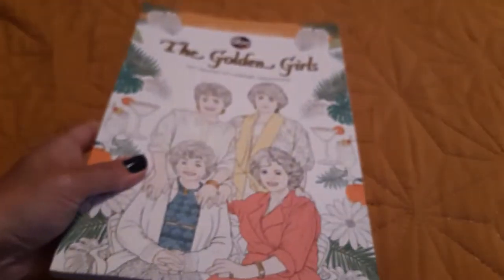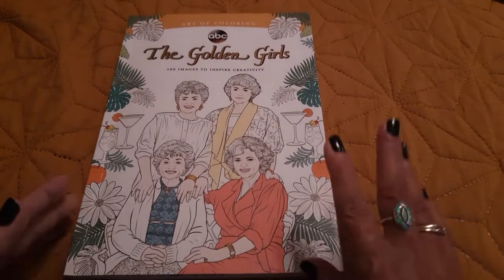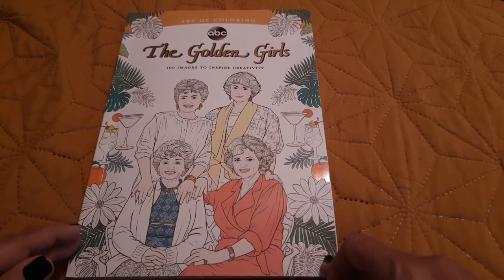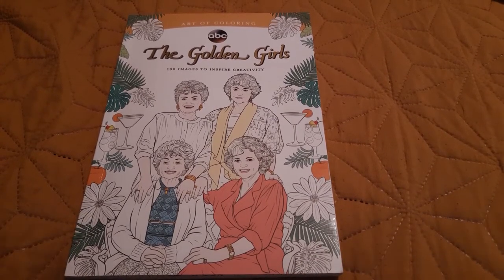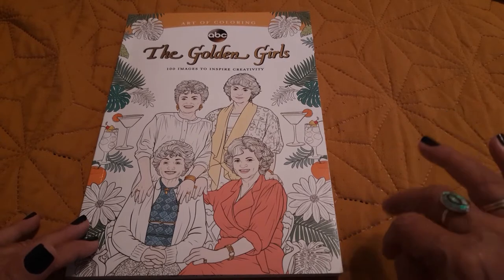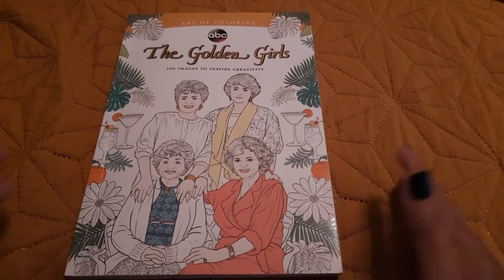After Betty White died I thought I better hurry up and get some of the Golden Girls things I wanted, like I needed season five of the show, because when someone dies things become the hot item and supply and demand can change the price to whatever they want pretty much. So I bought season five and I still need to get seasons six, seven, and eight and then I'll be done.